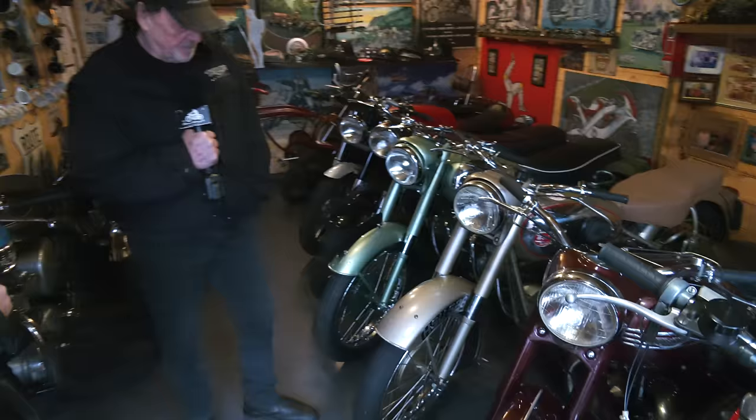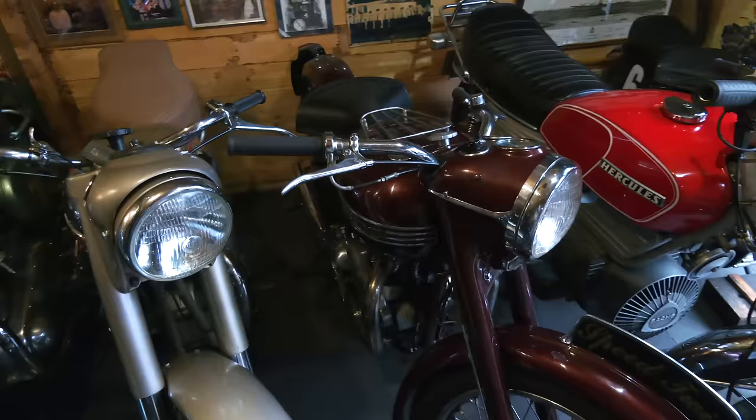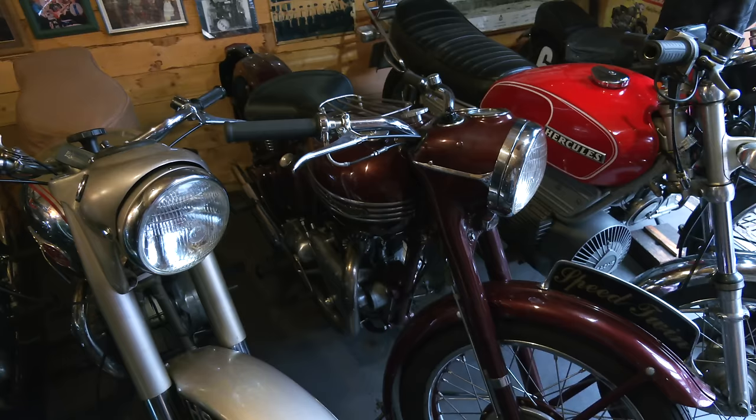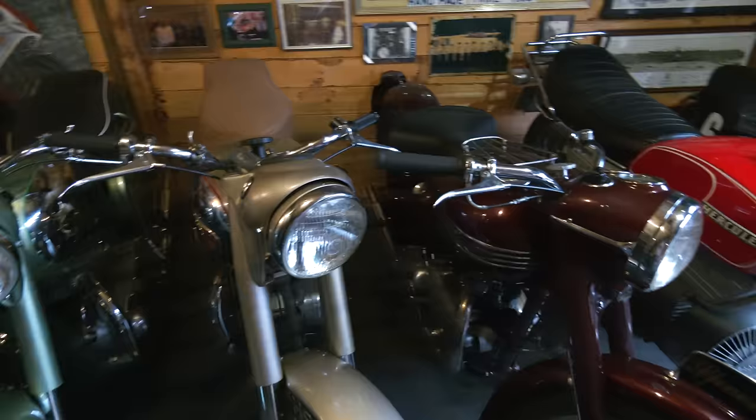Now the next one is obviously where Triumph styled their recent bobber from, but this is the original. It's a Speed Twin, 500cc, 1952 - the last one with the mag and dynamo. It's got a BTH mag on it and a sprung hub on the back. The colour scheme is almost identical to the modern bike as well - they didn't even rethink the colour.